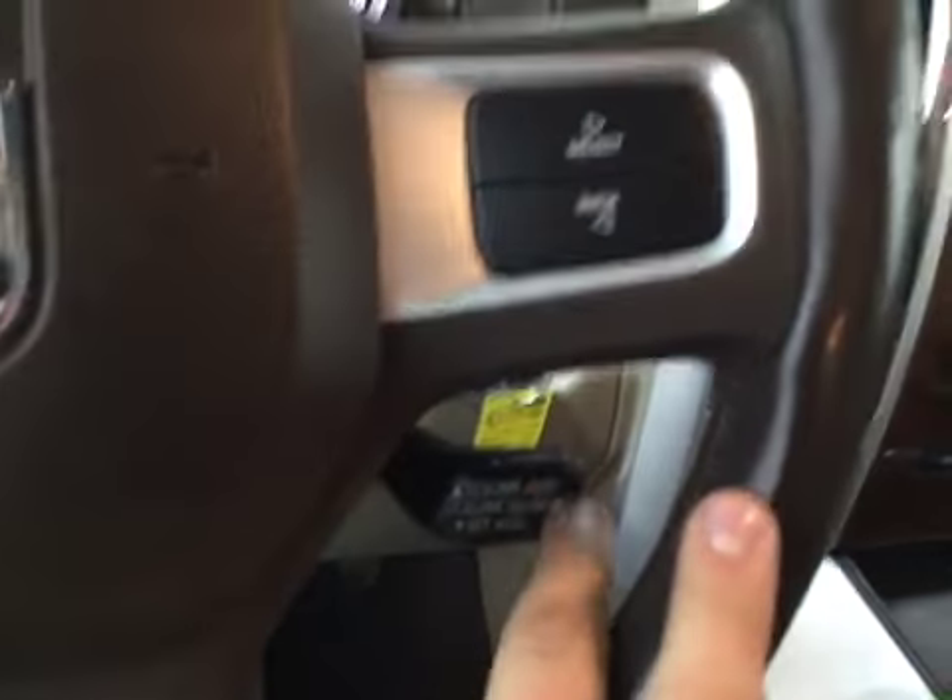You also have your heated and cooled seats for your passenger side as well. There's an outlet right here, and plenty of storage space in the center console. You've got your cruise control along with your gauge options on your steering wheel.